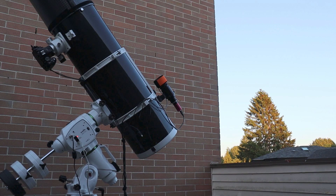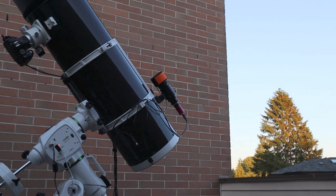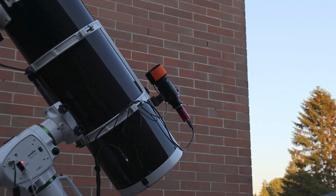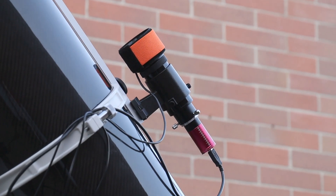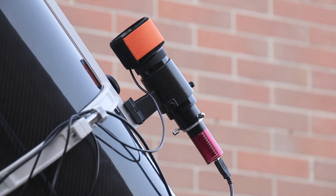During a long exposure, it's essential to keep the camera steady. Any vibration or movement can blur the image. To avoid this, I use a small guide scope that keeps the imaging telescope aimed at the same part of the sky for hours.